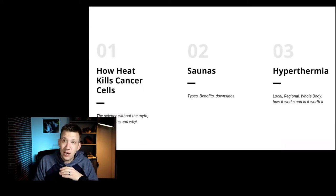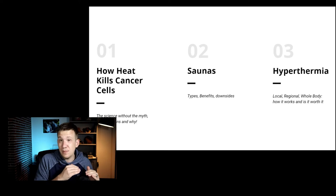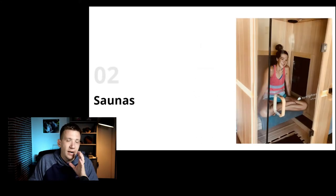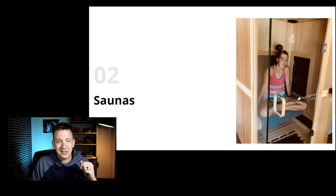This is the second video in a series we're doing on heat and cancer. The first video, linked below, is all about the science of how heat affects cancer. It's really the foundation so that as we talk about the most popular treatment options, you have an idea of what we're going for from a science perspective, evaluating whether these different treatment options hit those markers. We're diving into saunas — this is our sauna, with Rachel in it.